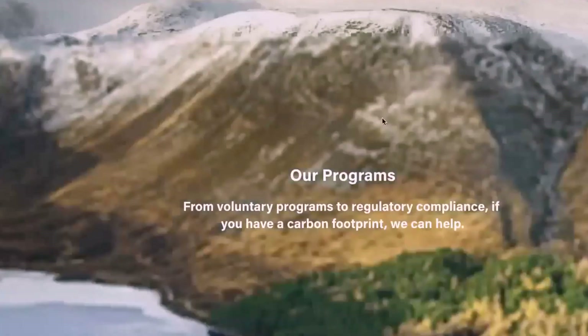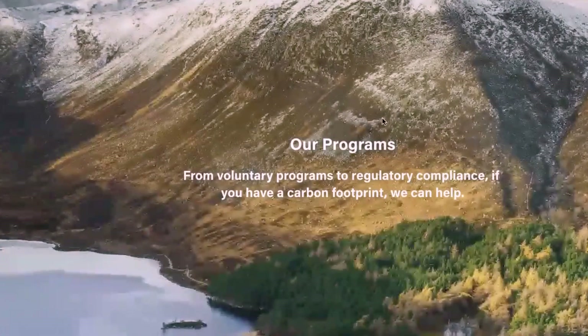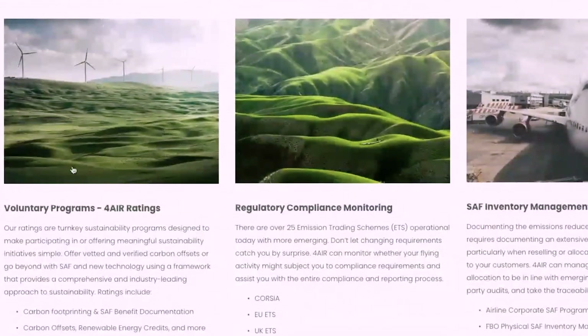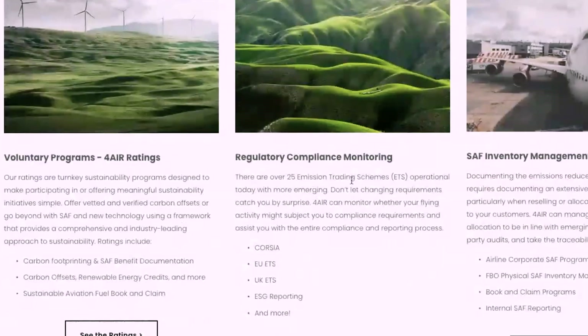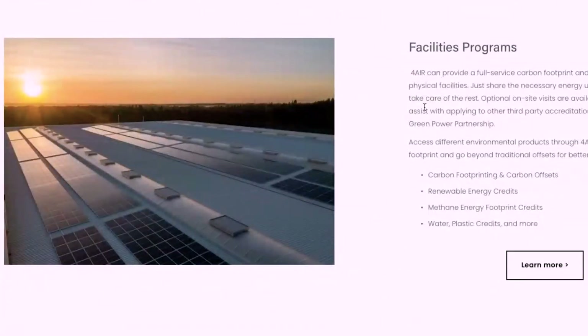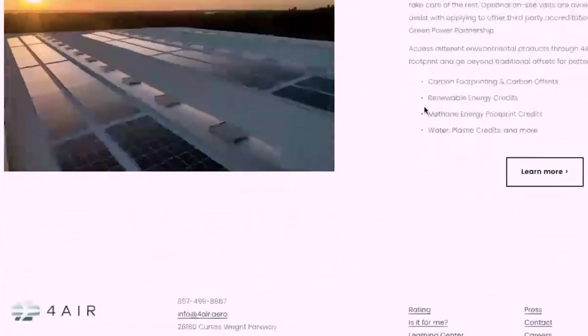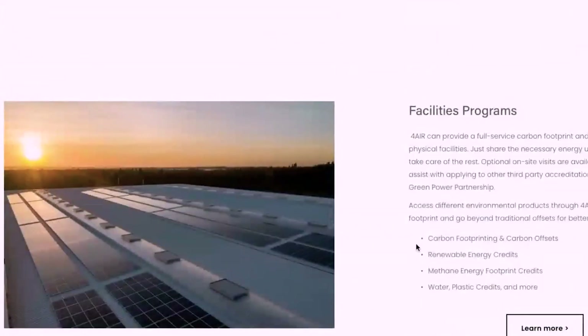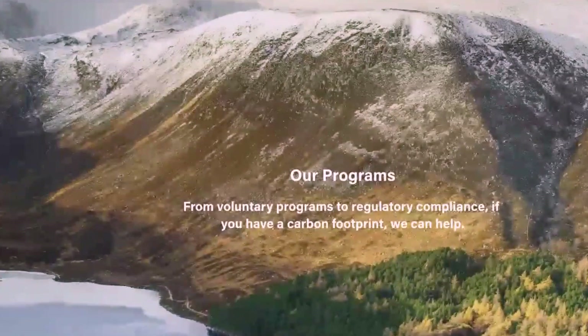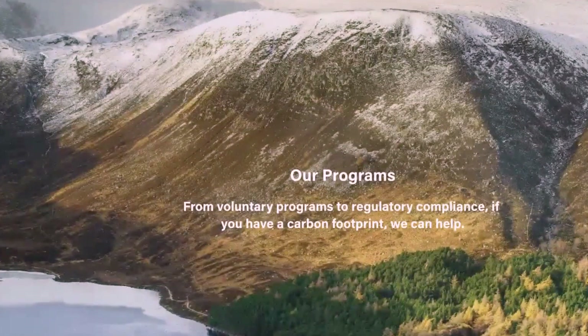Let's take a look at some of their voluntary programs — from voluntary programs to regulatory compliance. Looks like they've got some inventory initiatives, windmill projects, and they work with facilities to make them as carbon neutral as possible. This is a great program — 4Air.Aero. Check that out. And that's kind of just some of the good news.